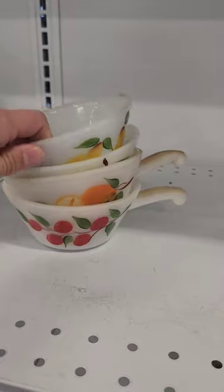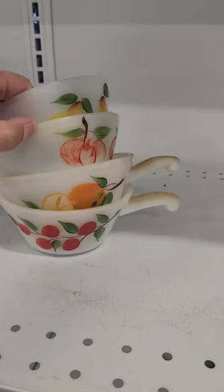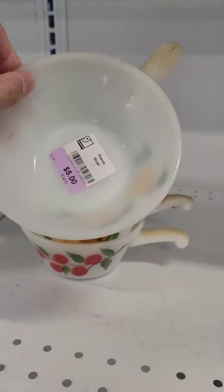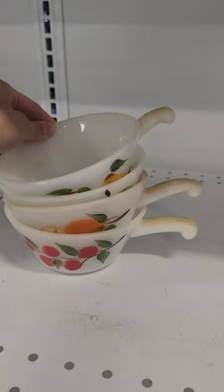And lastly, these fruit mugs were absolutely adorable. This is milk glass and it looks like they might have been hand-drawn watercolors on the outside, but at five dollars I left them for somebody else.